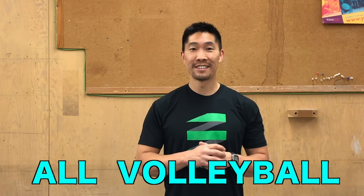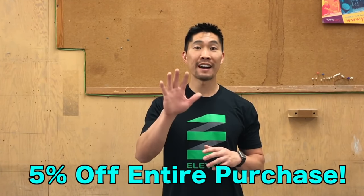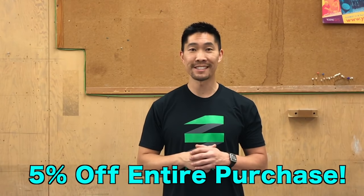If you're interested in buying anything volleyball related, I highly recommend going to All Volleyball. I've provided a link to the website in the description box below, and a discount code for 5% off your entire purchase. So make sure that you check out All Volleyball today and get yourself some volleyball gear.